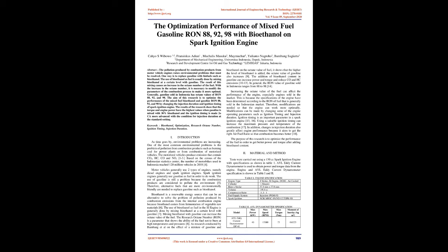Introduction. As time goes by, environmental problems are increasing. One of the most common environmental problems is the problem of pollution from combustion products such as burning coal for power plants or from combustion of motorized vehicles. Motorized vehicles produce emissions that contain CO2, HC, CO, and NOx.